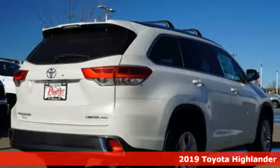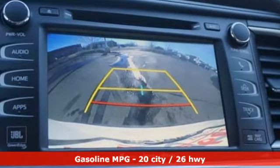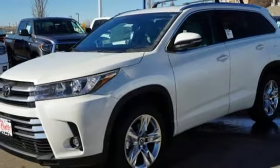It boasts an impressive list of features like these: integrated navigation system with voice activation, doors and push button start proximity key, dual zone climate control, auto dimming rear view mirror, wireless phone connectivity, and driver memory seats.